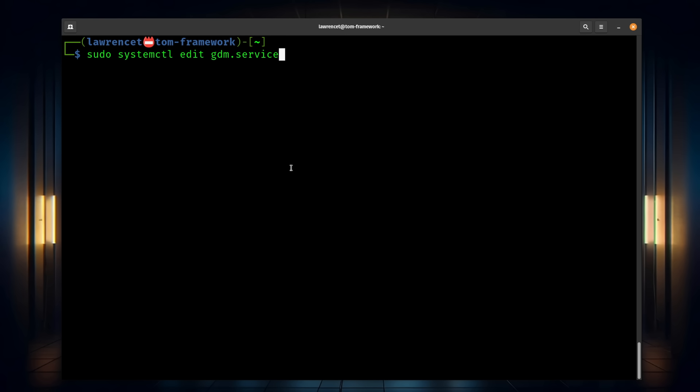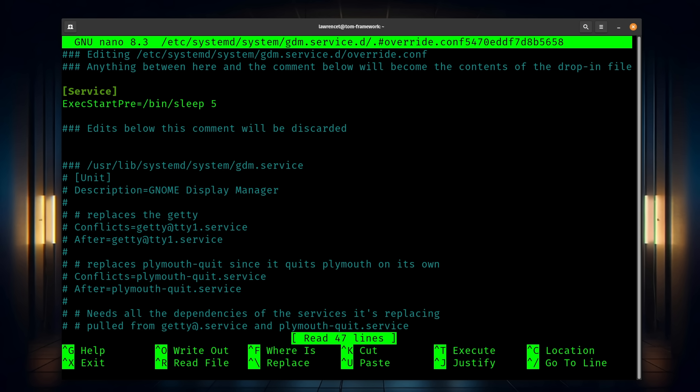Ubuntu even did a few firmware updates for me, and the most important part is there's no suspend bugs, no fans running like it's about to lift off — just solid performance. I do want to mention one minor issue with Wayland: it was not consistently available on boot and would default to X11, but I added a small delay in GDM and that seemed to solve the issue.